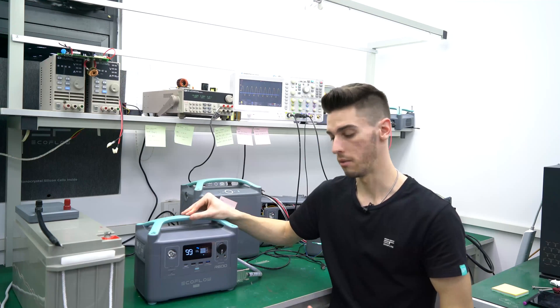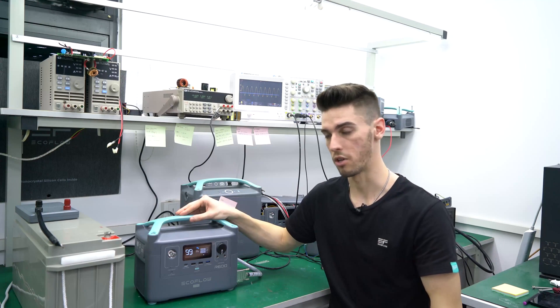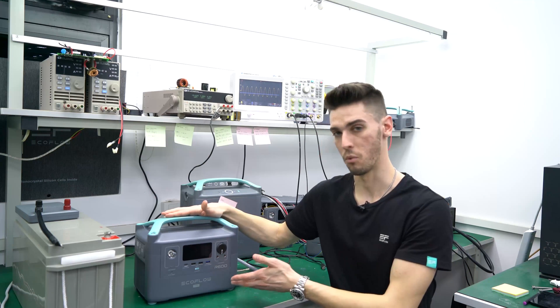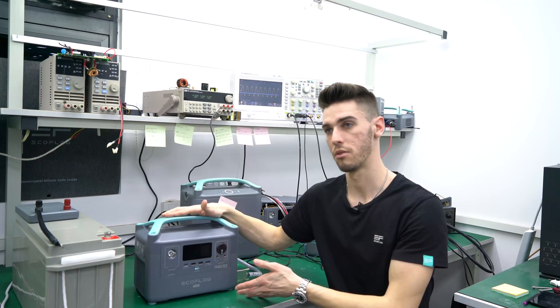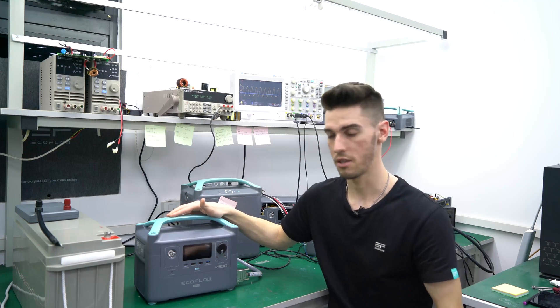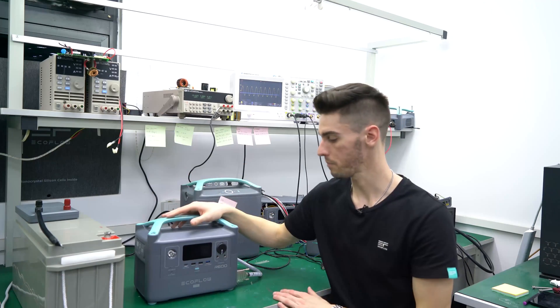From the story before, our product manager's wife couldn't power the 1200 watt hairdryer with the River, but she can now power it with this 600 watt device using xBoost. And if something needed 1200 watts continuous, you can now use xLink to supply that and run efficiently.